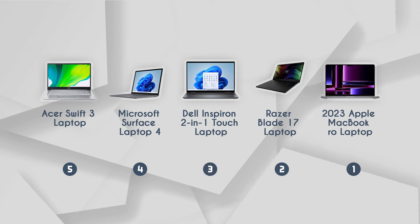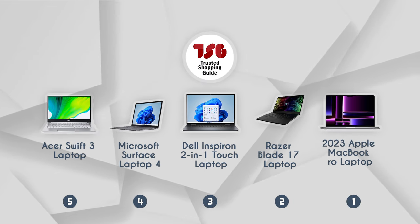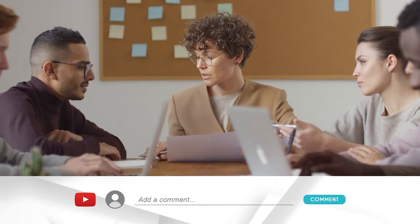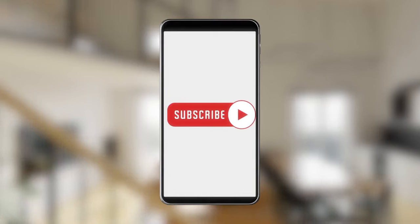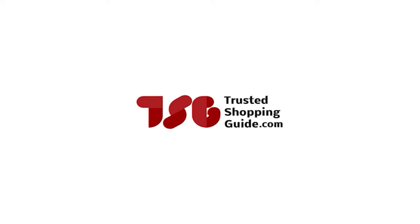And there you have it folks — our best programming laptops, which got our team at TrustedShoppyGuy.com excited this year. If you have any contenders for our next programming laptop roundup that you'd like our team to test, drop them in the comments section below and we'll assess them for our next update. If you liked this video and it helped you in any way, please give it a like and hit the subscribe button to stay connected with all of our research in the tech room. We look forward to seeing you at TrustedShoppyGuy.com again soon.